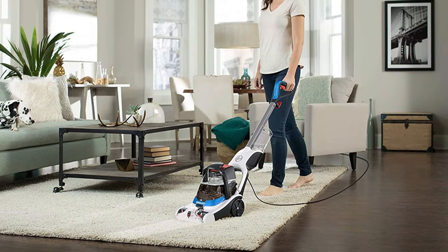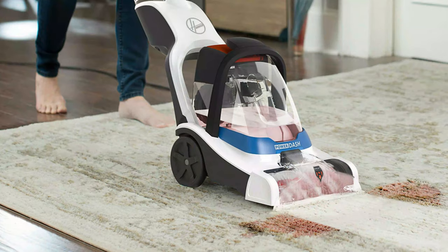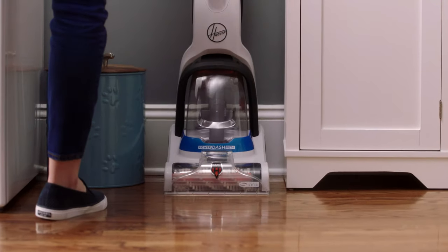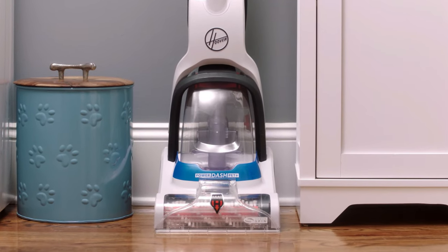While cleaning large rooms or area rugs, the half-gallon water tank requires more frequent pauses to stop, empty, and refill. However, in exchange for a smaller capacity, the machine is more compact and easier to store than many other carpet cleaners.